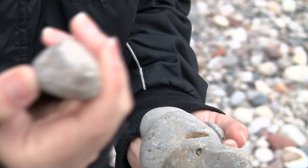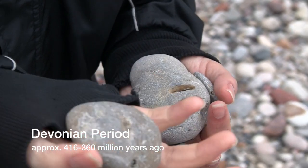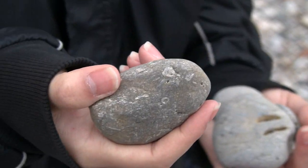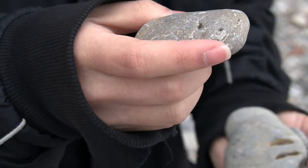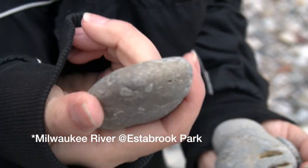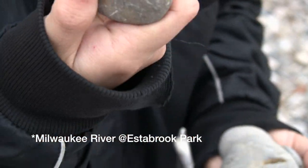And that's Silurian as well. So this is Devonian, which is an age younger than Silurian — about the same age as the Milwaukee River formation, 416 to 360 million years ago. It's just a rock with a lot of fossils in it. I'm not particularly interested in this one.